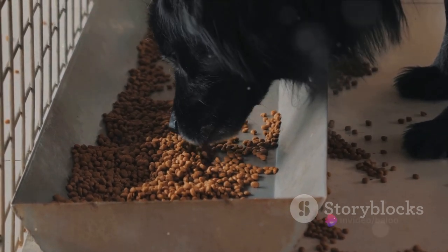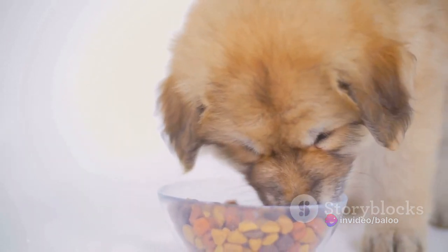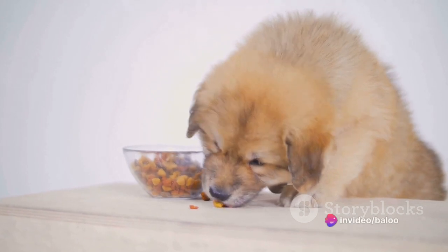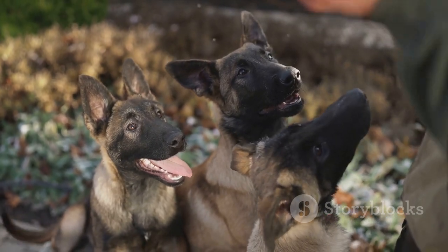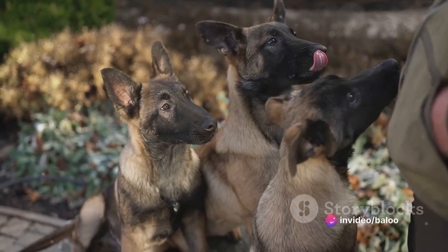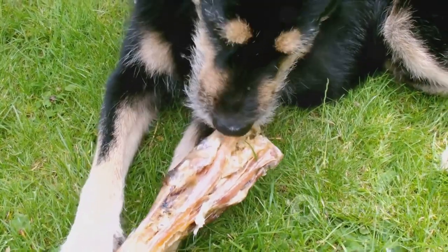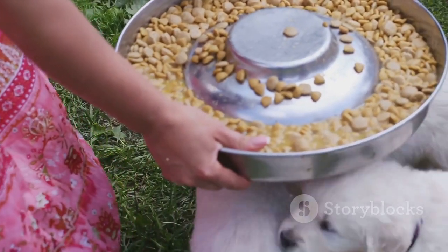Let's delve into the key nutrients. Protein is a vital player in your puppy's diet — it's the building block of their muscles, helping them grow strong and healthy. A good source of protein can come from lean meats such as chicken or turkey. Next up is calcium. Too much calcium can be harmful to large breeds like German Shepherds, leading to bone and joint problems. That's why it's important to choose a puppy food with the correct calcium-to-phosphorus ratio. Other vital nutrients include DHA for brain development and omega-3 and omega-6 fatty acids for a shiny coat and healthy skin, plus added vitamins and minerals for a well-rounded diet.